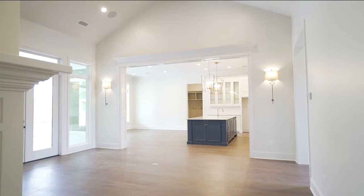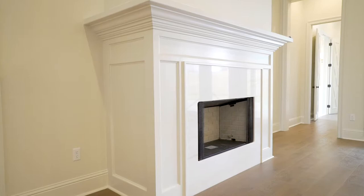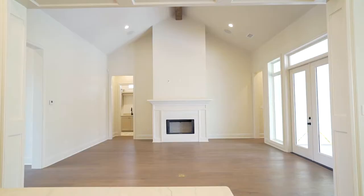As you enter this gorgeous home, you are definitely struck by the amazing millwork, the light-toned flooring, and the grandeur of the formal dining space, with this gorgeous coffered ceiling.